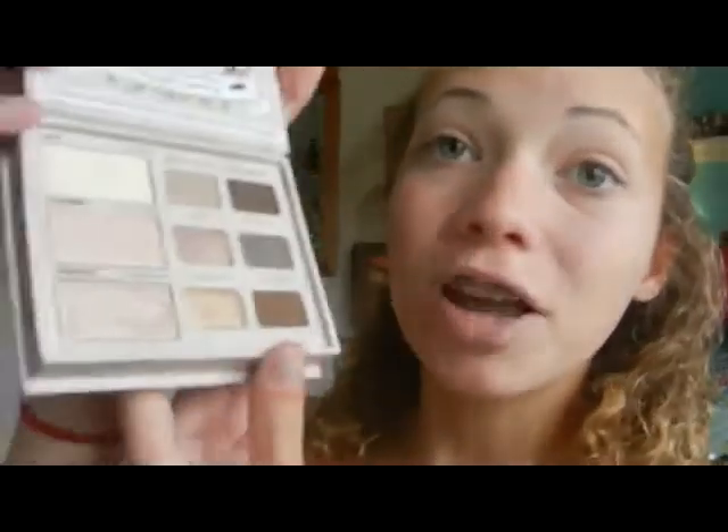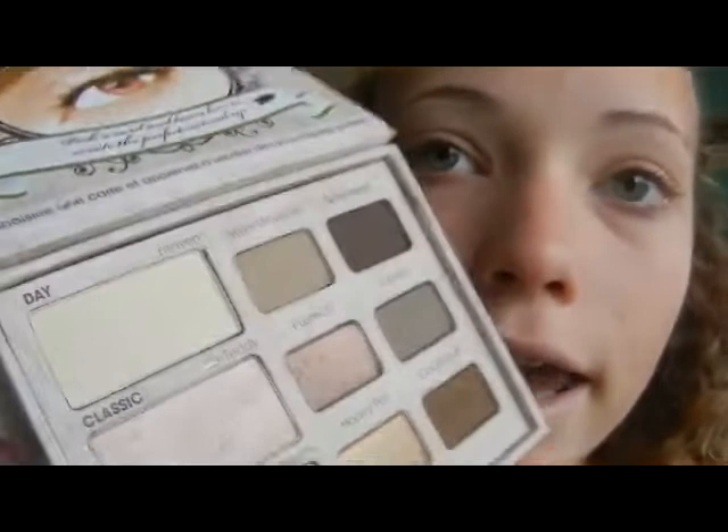I'm going to be taking the Too Faced eyeshadow palette — I'm literally obsessed with Too Faced right now. I'm taking an eyeshadow brush and the shade called Heaven, which is a creamy yellowish color. I'm going to put that all over my eyelid.